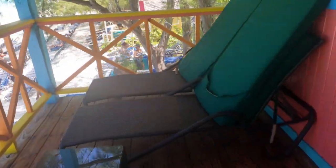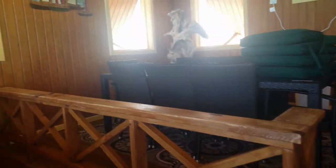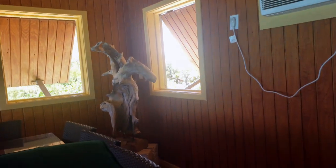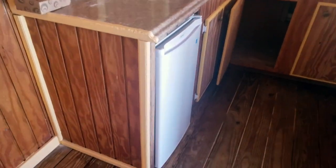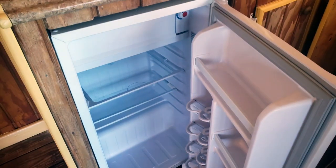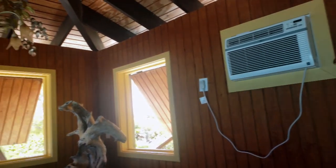There are two more loungers over here, and up here a table. Some incredible views. There's a little kitchenette, so you have a mini fridge to keep your waters cold — it's amazing. And there is an air conditioner if you want to close all the shutters and try to get it nice and cool in here.